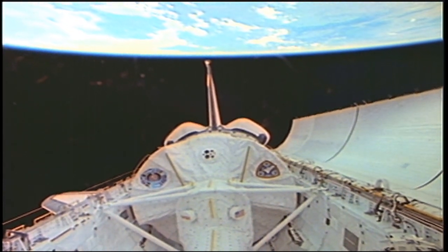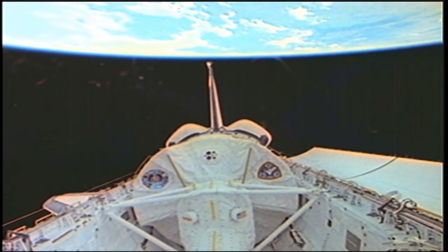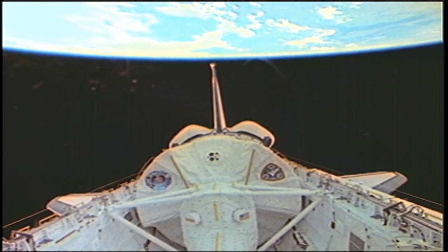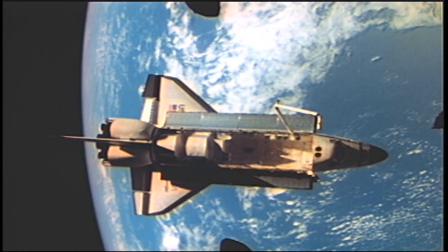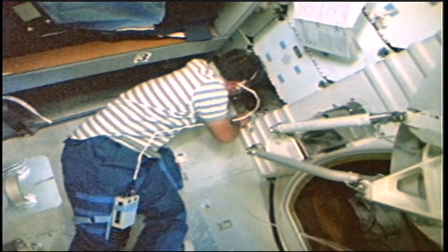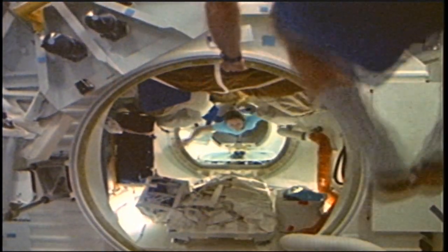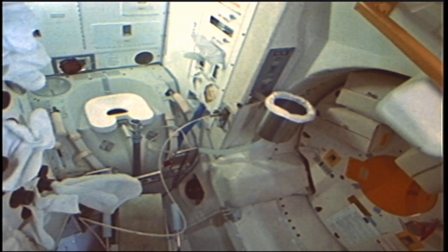On achieving orbit, two freon loops cool the orbiter's radiators located on inner door panels to provide cooling for the orbiter's systems. Without this system, the orbiter could only withstand three orbits. After cooling, the payload bay doors are opened. From the payload bay to the crew compartment, the shuttle was designed to achieve the most economical use of space. The crew compartment consists of three levels. The mid-deck contains the living area, 95% of the onboard storage, the airlock, airlock hatch, and the waste management facilities.